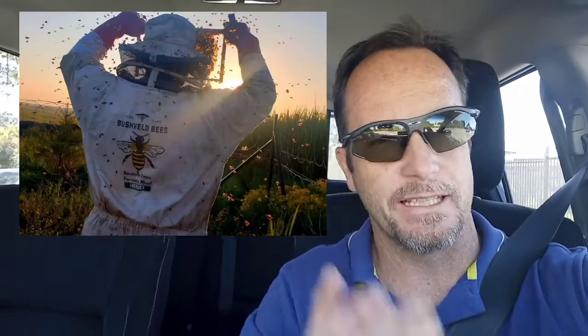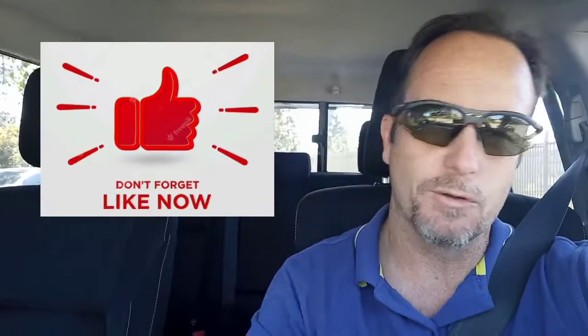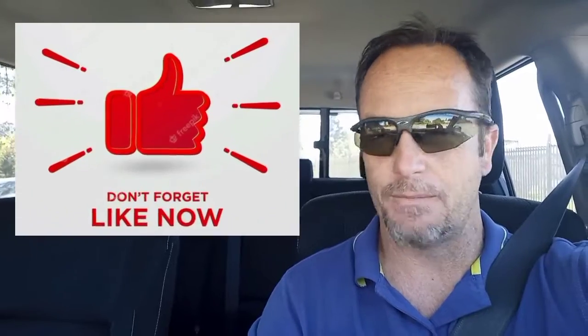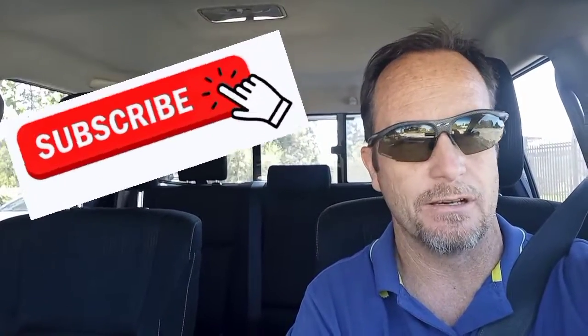Sometimes, ideally, we want to try and do it in late afternoon going into the evening - dismantle the object or lift the roof in the afternoon, then do the actual removal as you're going into the evening, making sure that you've got all the foragers and everything that have come home. Otherwise you end up leaving them behind.